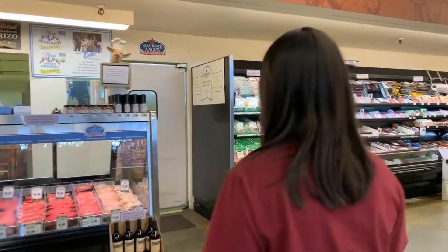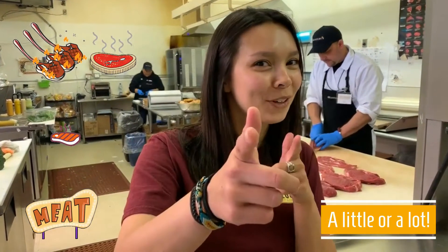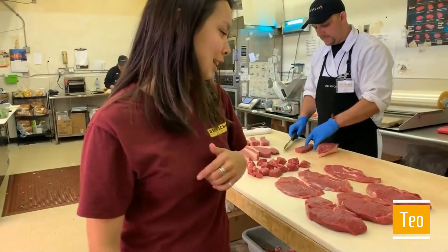Hey, it's Abby from Delukies and I'm going to give you a tour of the meat department. Let's go see what Tao's doing. Here in the Delukies meat department, we like to custom cut for your meats. You can get a little or you can get a lot, but we prefer a lot. Let's see what Tao's doing.